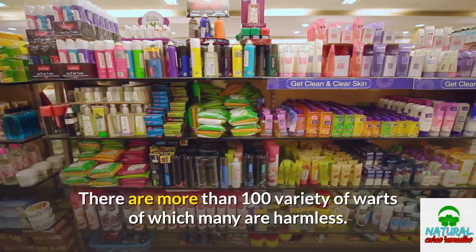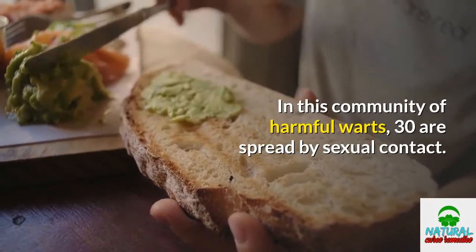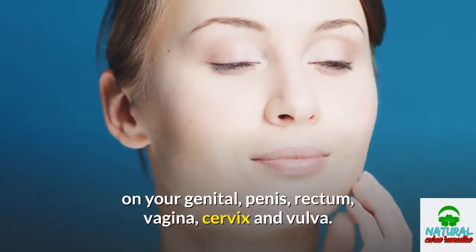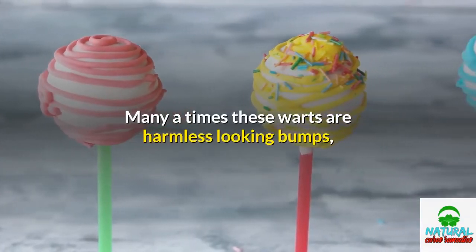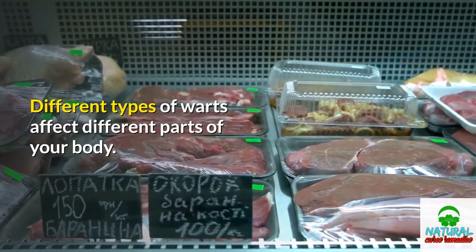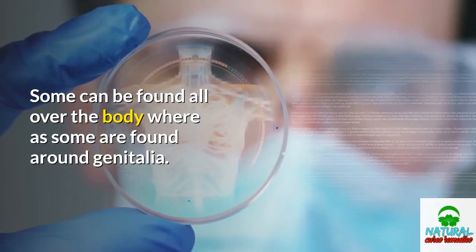There are more than 100 varieties of warts, of which many are harmless. Among the harmful warts, 30 are spread by sexual contact. They can grow on any part of your skin, inside your mouth, on your genitals, penis, rectum, vagina, cervix, and vulva. Many times these warts are harmless-looking bumps, sometimes pink or flesh-colored with a rough texture. Different types of warts affect different parts of your body — some can be found all over the body whereas some are found around the genitalia.